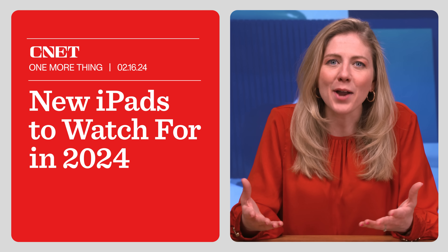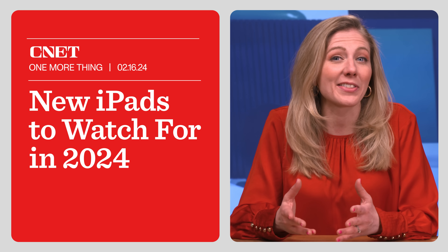Let's go over the rumors of what is coming with the iPad Pro, the iPad Air, and all the other iPads. I'm Bridget Carey and this is One More Thing.